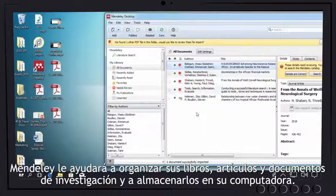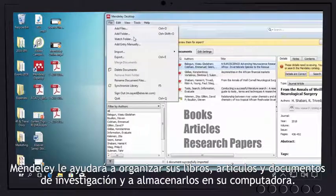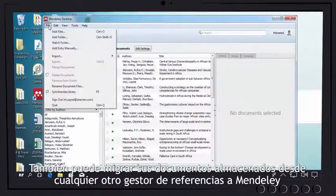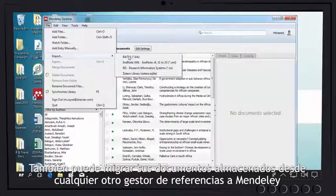It will help you organize your books, articles, and research papers, and store them in your computer. You can also migrate your stored documents from any other reference manager to Mendeley.